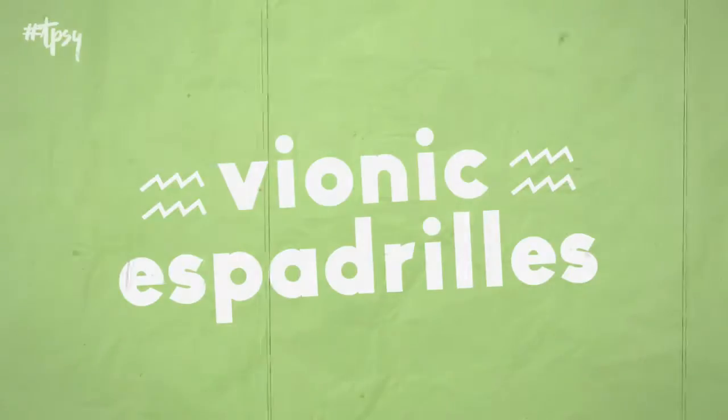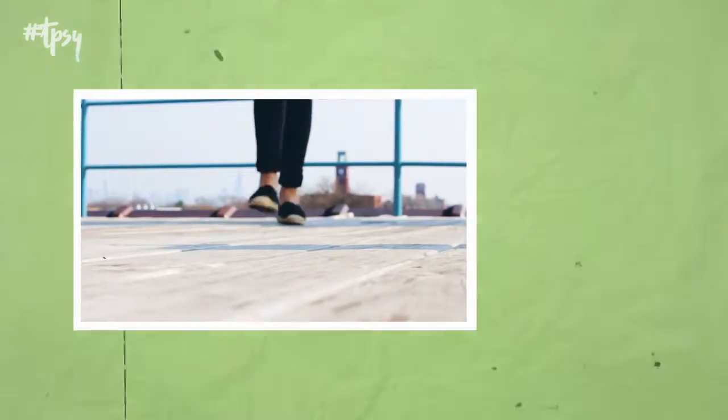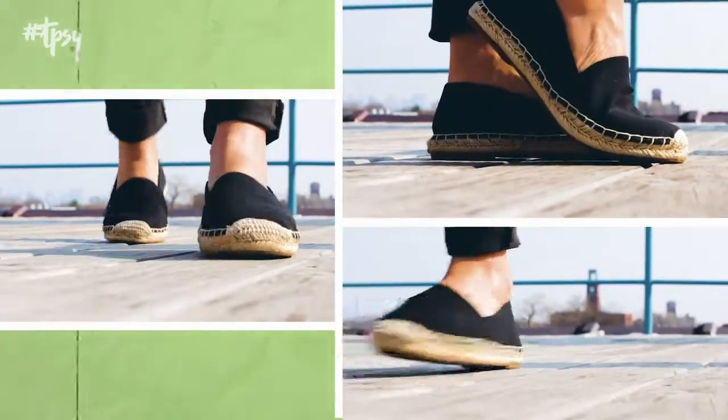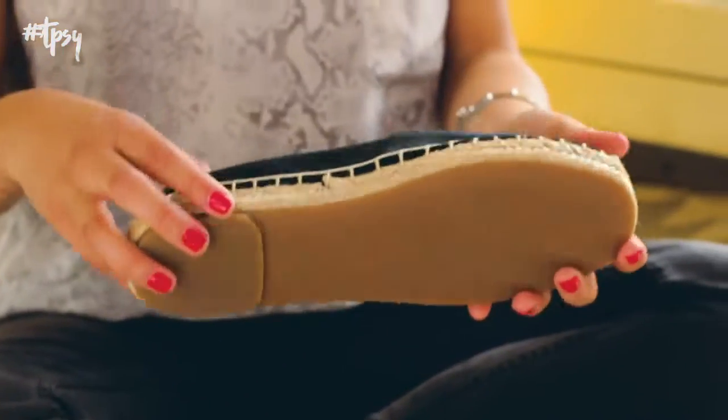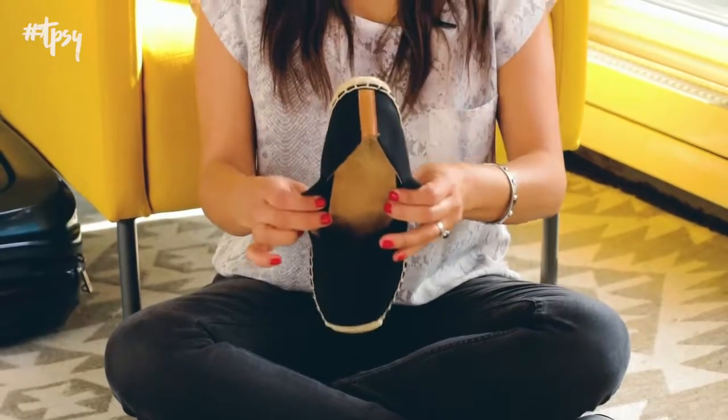Espadrilles are awesome for travel. These are stylish, they are easy to wear, they're very versatile, and they're great for summer. These in particular are from Bionic. They're extremely lightweight, and they have hidden arch support.